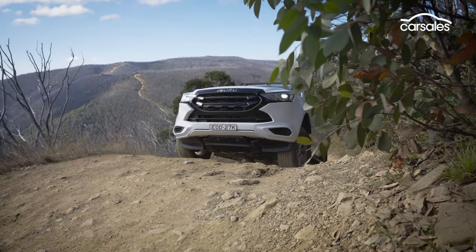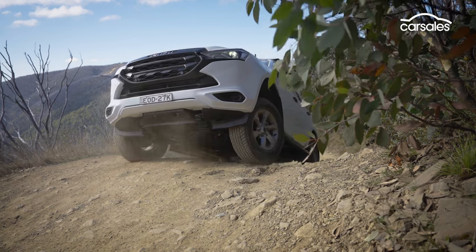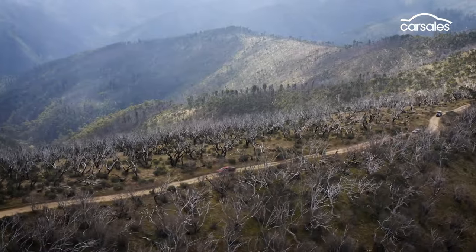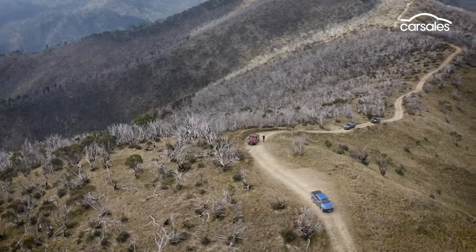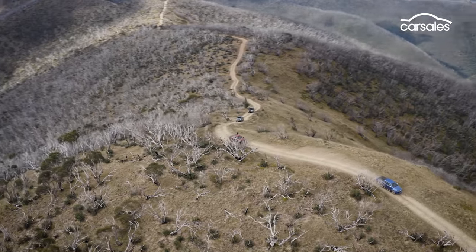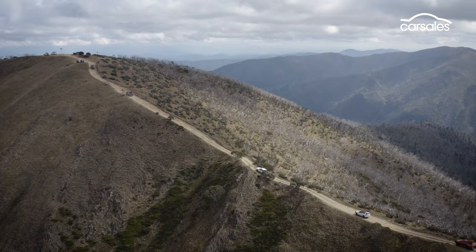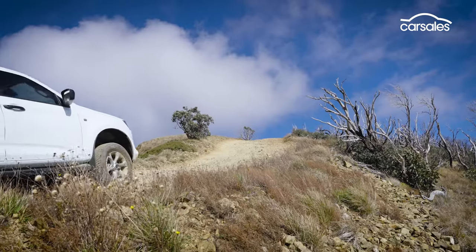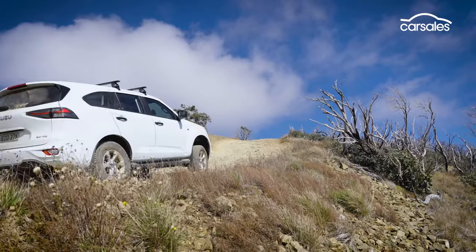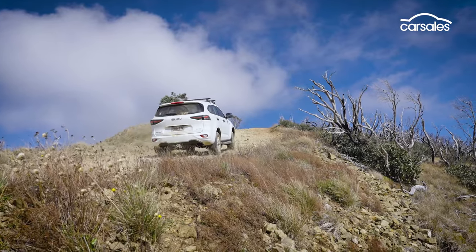Our Isuzu convoy lucks out with a cracker day for a crawl up the stunning Blue Rag Range track. After arriving at the Dargo High Plains Road turn-off, the dry grippy surface makes it slow but relatively easy going for most of the pack over the eight or so winding kilometres to the peak, with just a few tricky sections to navigate as the vehicles' electronic terrain management systems and diff locks get a workout.